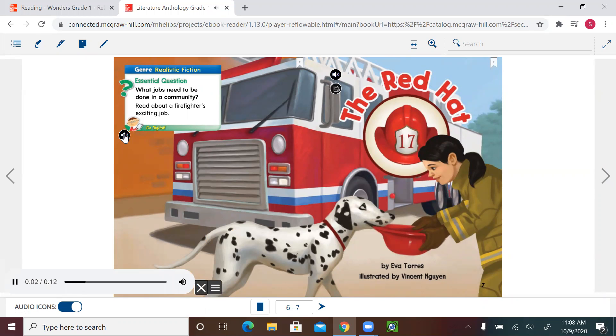Today we'll be talking about jobs around town. Let's start on page six. Genre: realistic fiction. Essential question: what jobs need to be done in a community? Read about a firefighter's exciting job. What kind of job do you think we'll be seeing in this selection? Very good — firefighters!